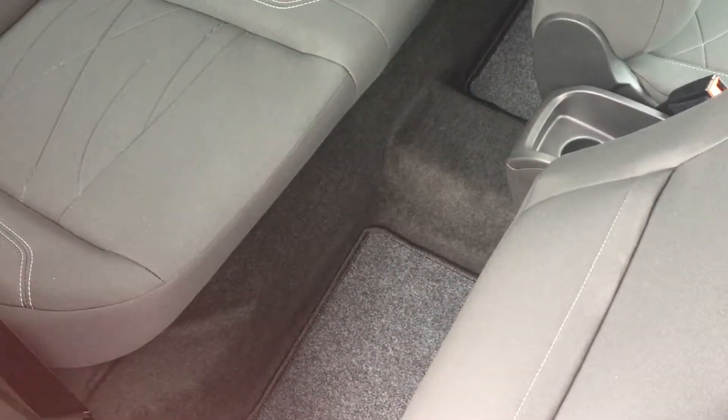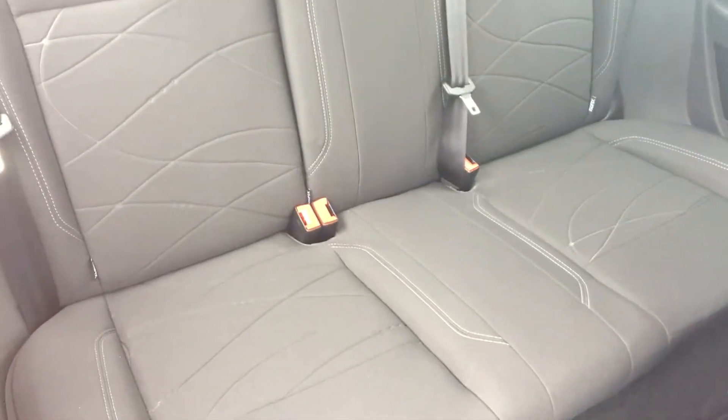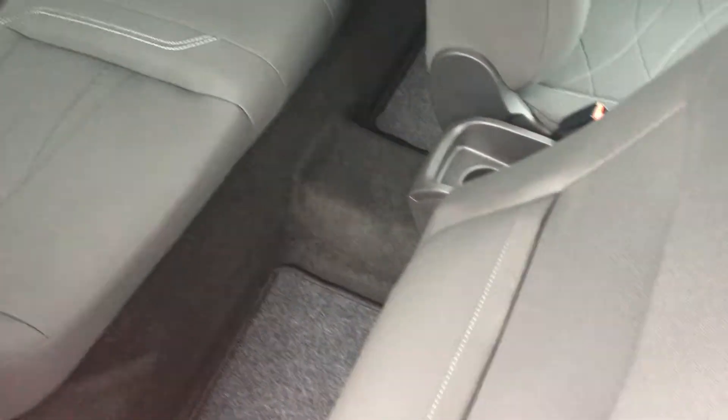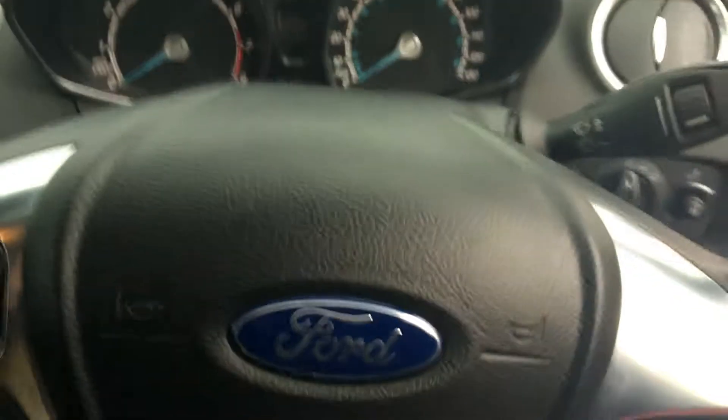We have front and rear mats just to help you keep it clean. We have rear isofix points for child seats, and you've also got plenty of storage at the back there as you can see in the back of the seat. You've also got plenty of legroom.